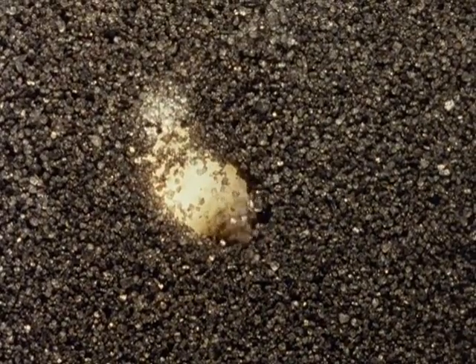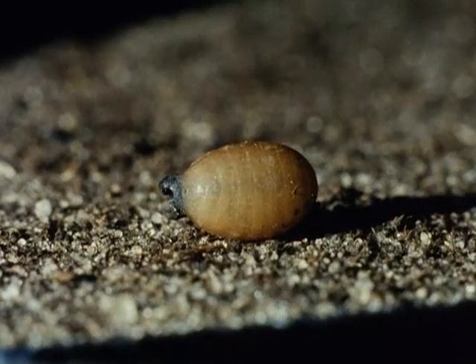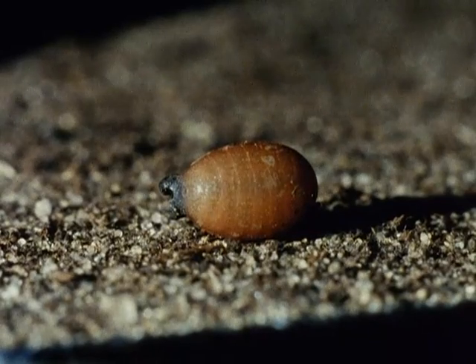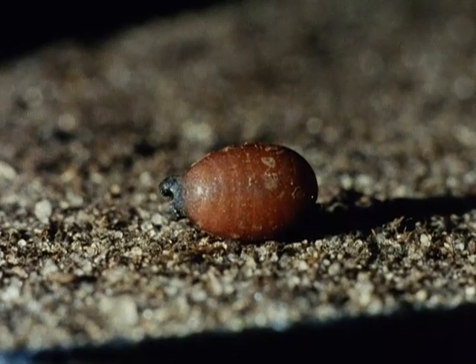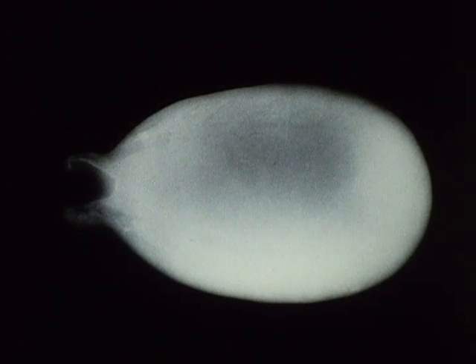When the larva has gone deep enough, it stops moving. The larval cuticle hardens and — seen here on the surface and speeded up — changes in color from white to black. The larva has now become the puparium, and the adult develops inside it. Two molts take place within the puparium: the first produces the pupa, and the second the imago.